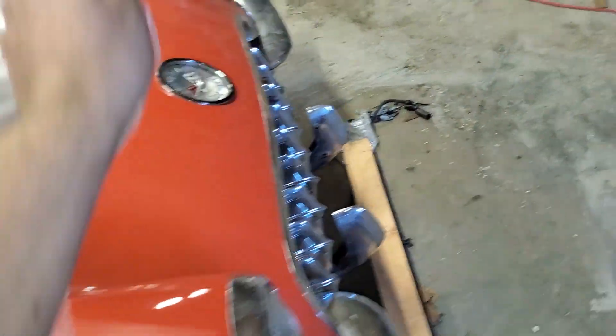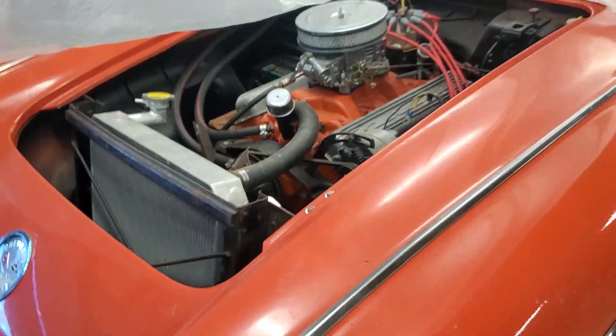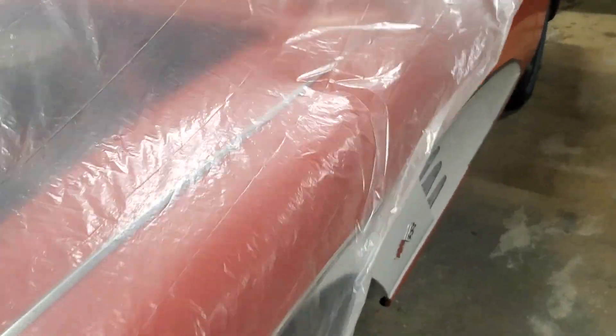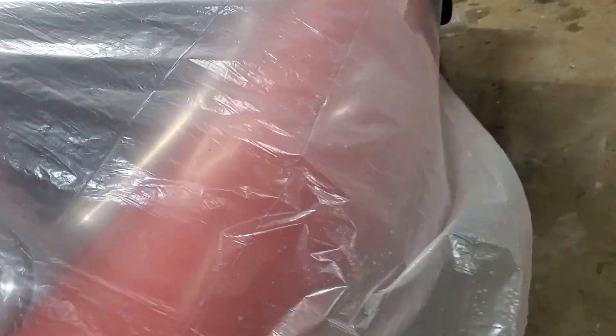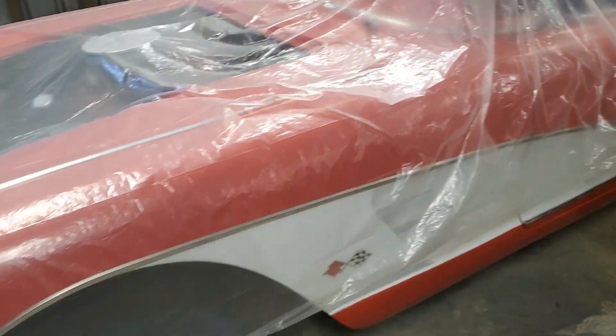Anyway, that's that. It's my beautiful Corvette — makes me sad to cover it up, but I just gotta bust ass and get back on it and get it done. I'm so close. So much work — new paint, frame-off. Every nut and bolt on this thing is brand new.